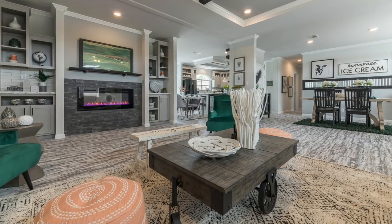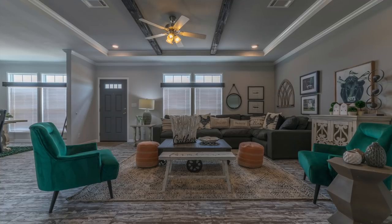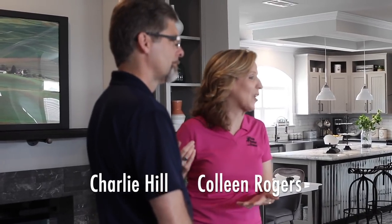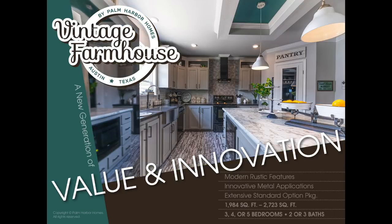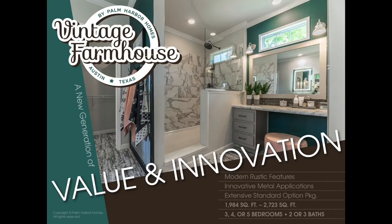Hey everybody! Colleen Rogers here from Palm Harbor Homes, standing in our brand new, stunning vintage farmhouse. I'm going to take you around and show you some of the great features in this house, but today it's not just going to be me. I'm honored to be standing here with Charlie Hill, Vice President of Sales here at The Plant. He's going to talk to us about this house, what makes it so special, and some of the other options that are available. Thank you for being with us.